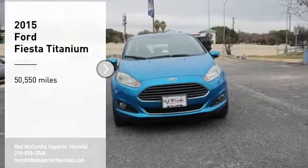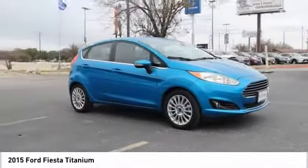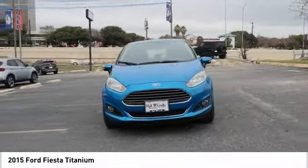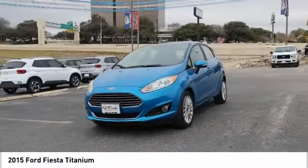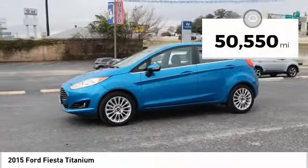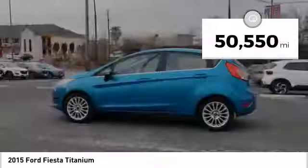Make a great choice today with the 2015 Fiesta. Ford will be offering a wide range of options and accessories on the Fiesta in a play to make the Fiesta highly customizable to fit the preferences of its drivers. This vehicle has less than 55,000 miles.